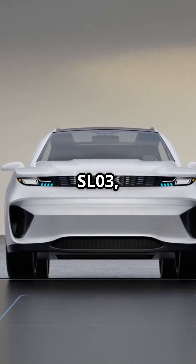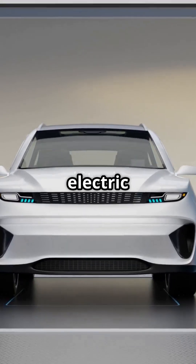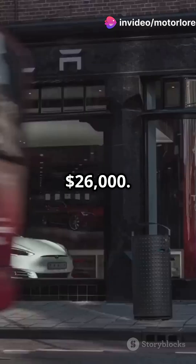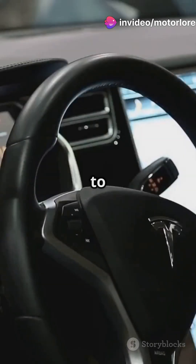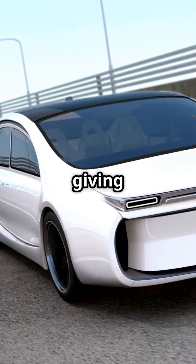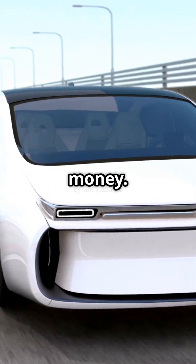Meet the Chang'an Shenlan SL03, a compact electric sedan that screams Model 3, but at a jaw-dropping $26,000 with a range up to 438 miles and a minimalist interior. It's giving Tesla a run for its money.